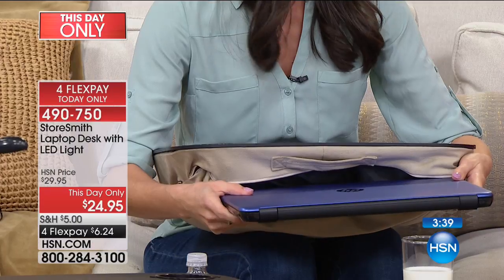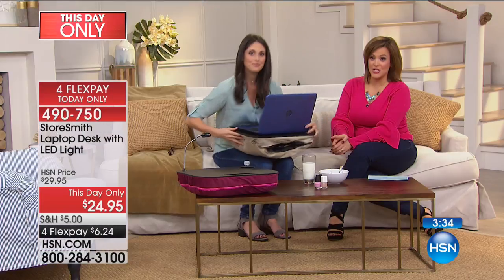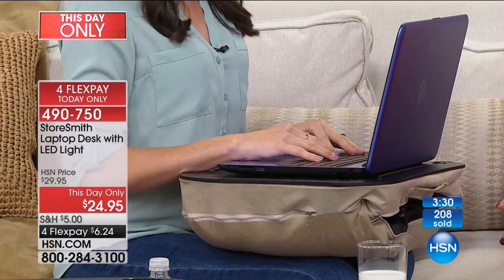We spend a lot of money on these devices — we want to keep them in their best condition. By having this kind of desk, you're actually protecting them. You can see the difference in the size — you can just tuck a laptop in and take it wherever you want to go.